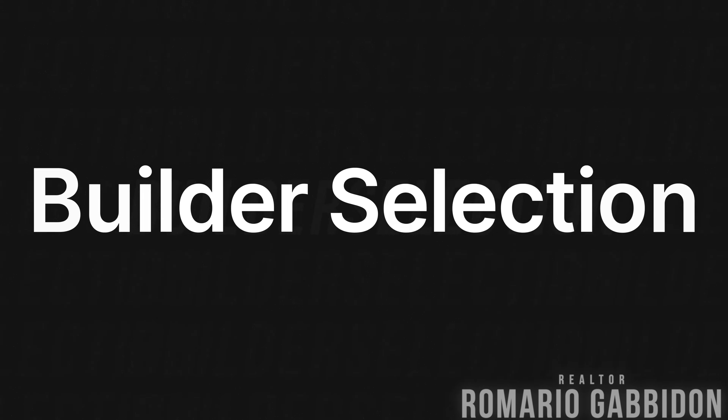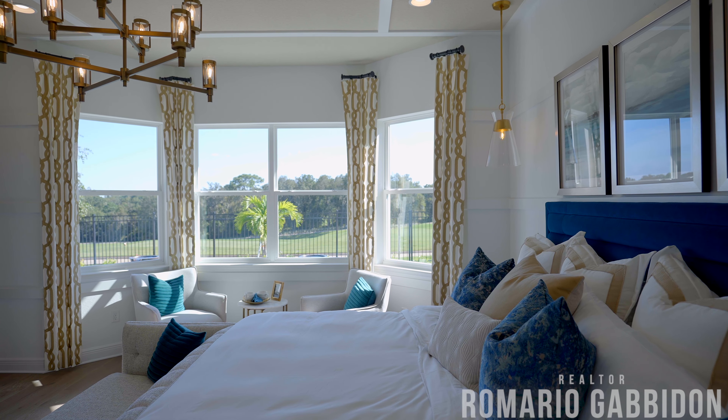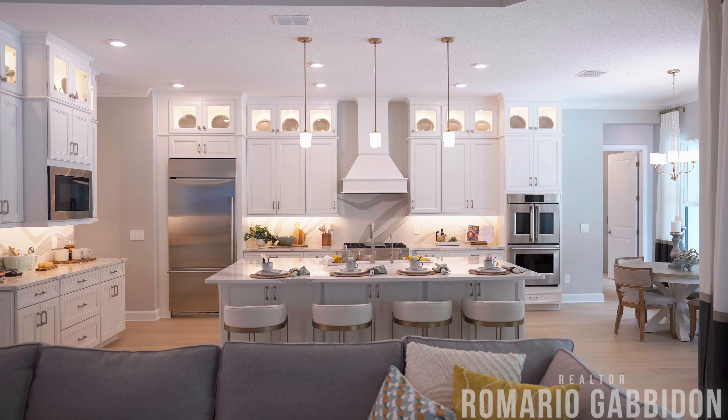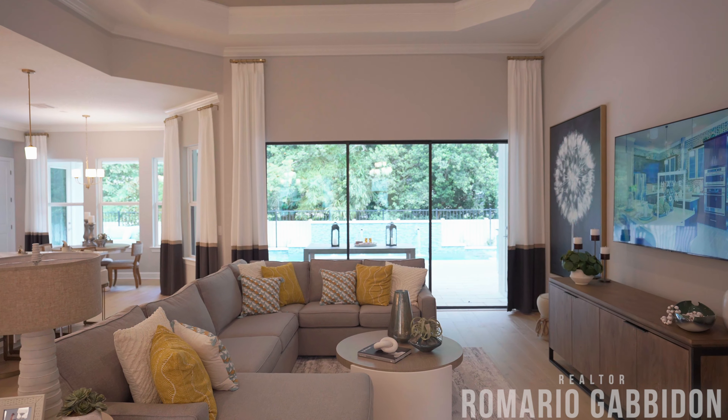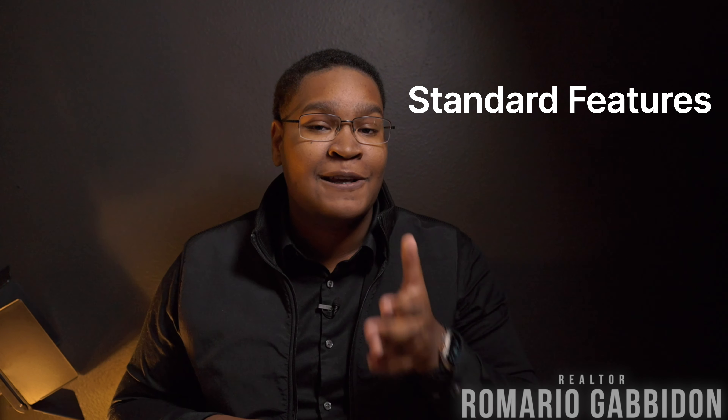When you're thinking about buying new, one of the first questions you might ask yourself is, which builder do I go with? Especially here in Central Florida, where there are tons of different builders and even more announcing their entrance into the area. I think there are a couple of things to consider — one being the floor plan. Often if somebody reaches out to me about new construction, this is typically why they're asking about a certain builder because they saw a floor plan that appeals to them and their family's needs. But secondly, you might also want to check out the standard features of each builder, and you'll quickly find out not all builders are created equal.